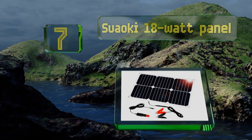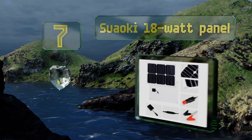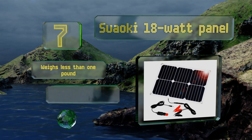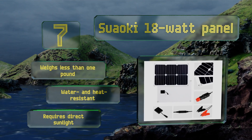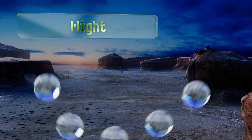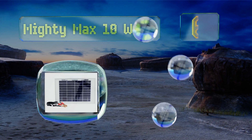At number seven, the cells of the Suoki 18 watt panel boast 22% efficiency, better than many other products on the market. This one conveniently allows you to charge your battery via the cigarette lighter socket rather than having to open the hood and clamp to the battery. It weighs less than one pound and is both water and heat resistant, but it does require direct sunlight.